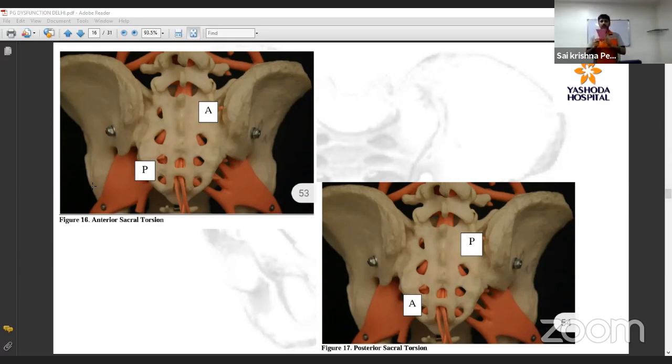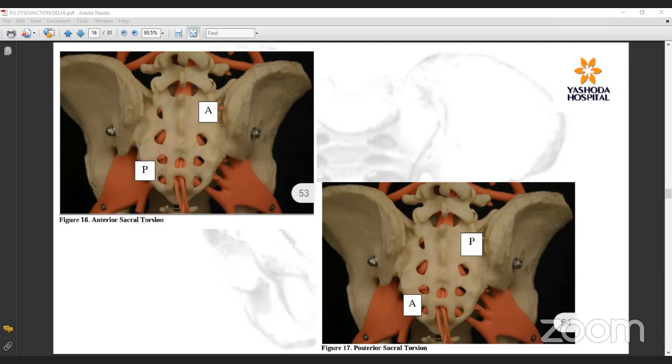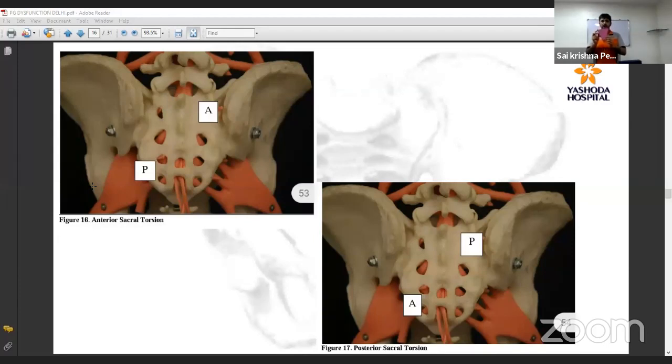In sacral dysfunctions, we have nutated dysfunction and sacral torsional dysfunctions. In torsional dysfunction, the superior part can go anteriorly while the opposite side comes posteriorly, or vice versa. Assessment requires careful visual observation and use of both thumbs placed over the sacrum to check thoroughly.